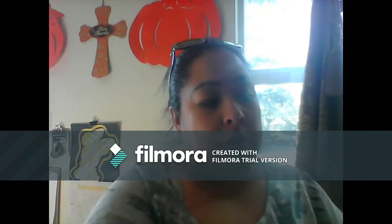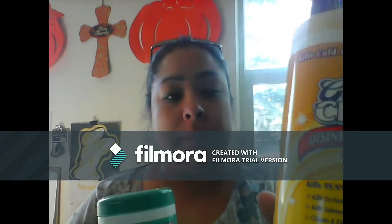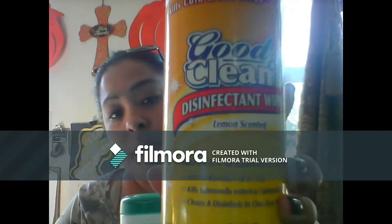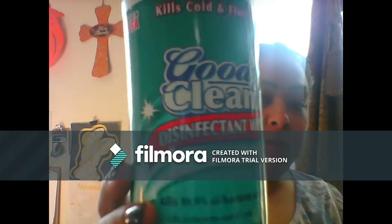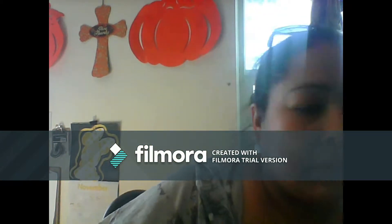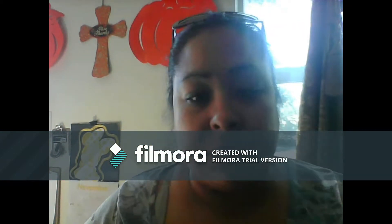First thing I did get were these disinfectant wipes. I got the lemon scent and I also got the fresh scent. I love the way the lemon smells — it's just a nice scent.